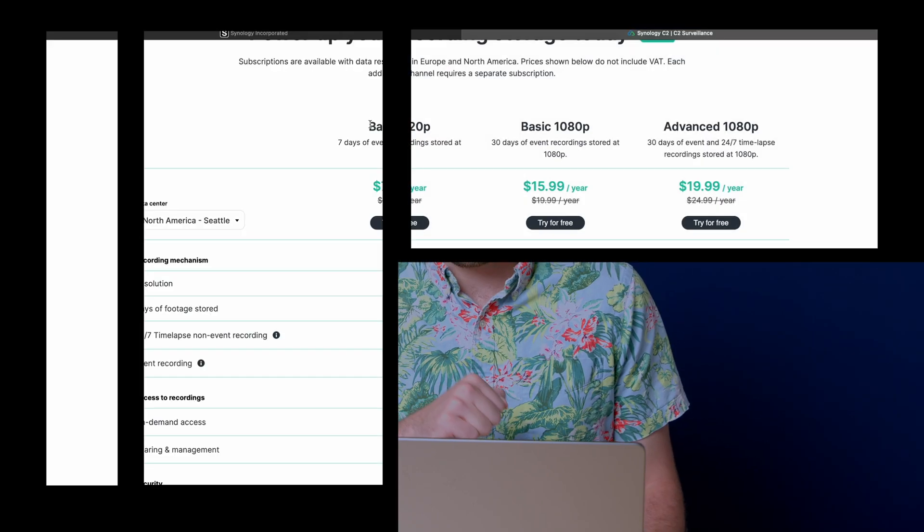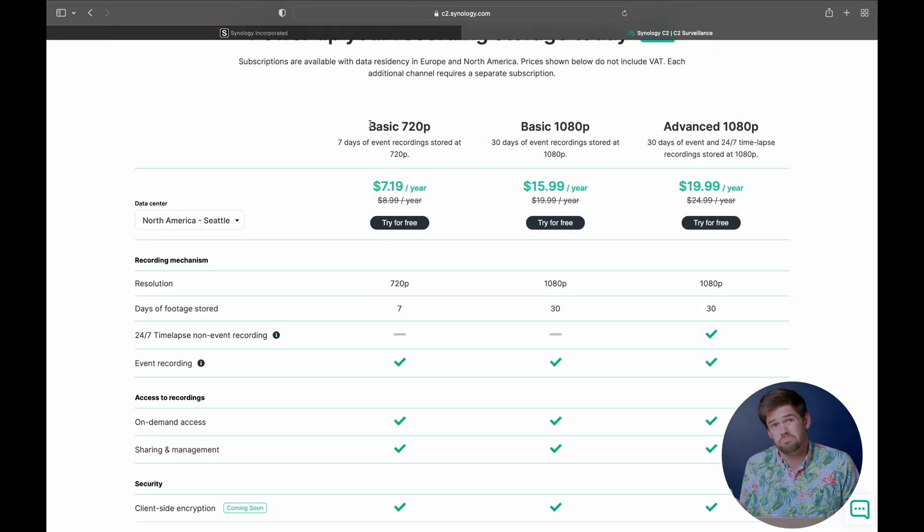There's also a 1080p plan that gives you 30 days of storage — good for some people, but it's a lot more expensive. And then finally there is an advanced version that has a continuous setup. If you really need it, maybe it's for your front door — $25 a year is not that bad. What it does is store a frame every 10 seconds, so you can kind of time-lapse it and see exactly what was happening leading up to an event. For $25 a year for one or two really crucial cameras, I can see it being worth it for businesses, but for most people probably not.